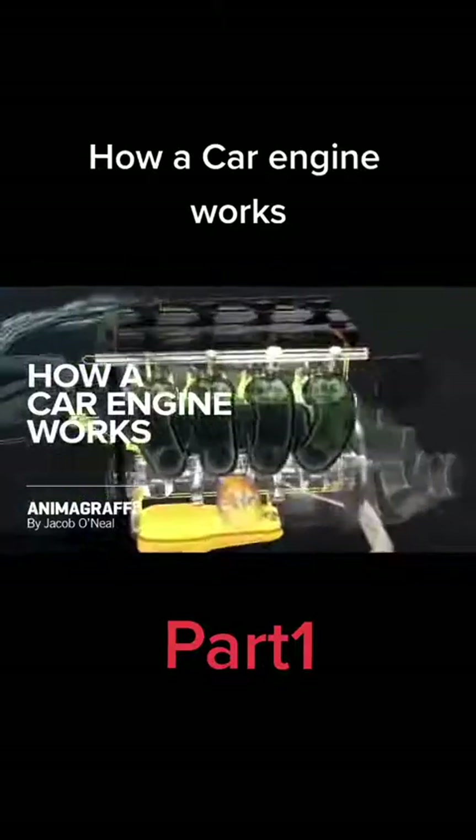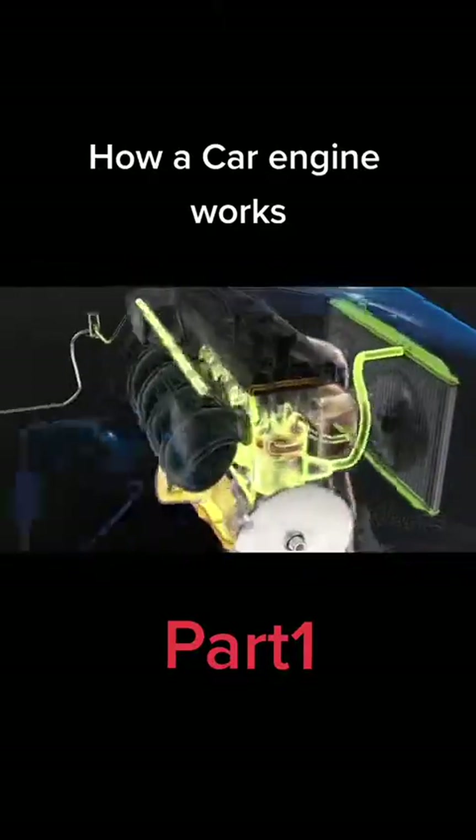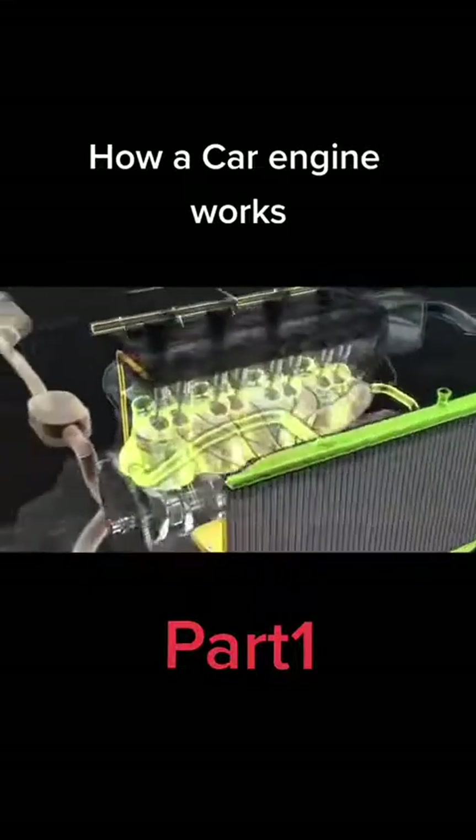This is how a car engine works. Let's start at a single piston, the powerhouse of the engine, and work our way outwards.